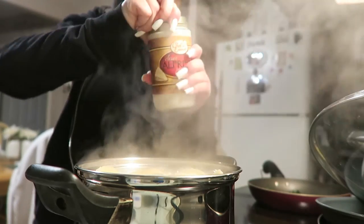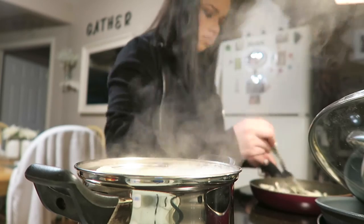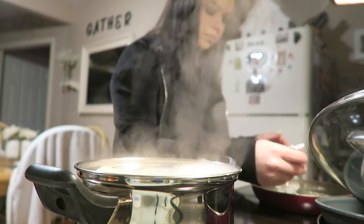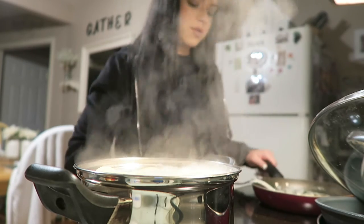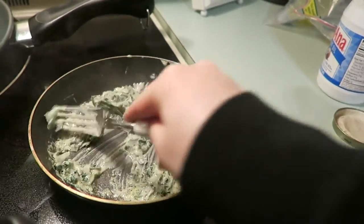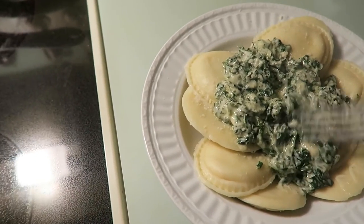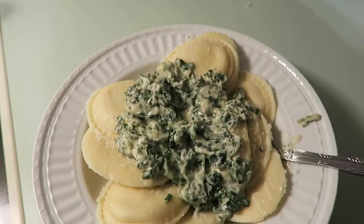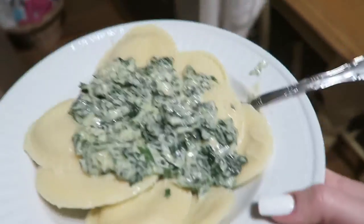The spinach is almost done — we're going to add in some sauce. Google, stop timer. We got our spinach Alfredo. It looks a little gross but when it goes together it'll be good. Spinach Alfredo raviolis — yum. My mom usually makes this, so this is my first time making it. Let's see what she thinks.